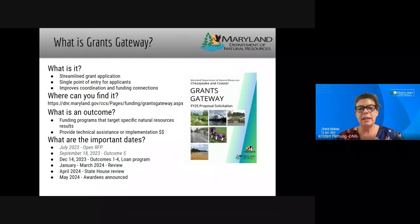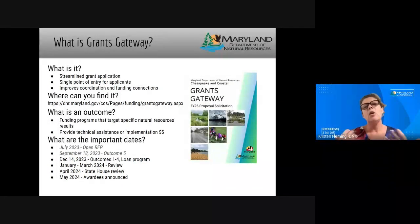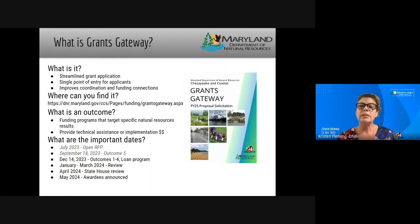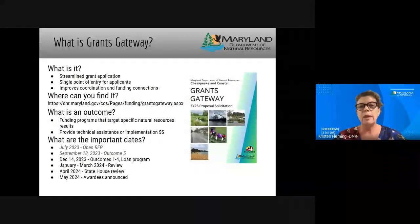What is grants gateway? If you've never been on our portal, it is an online application portal for multiple outcomes. Since it launched — I think maybe four or five years ago — we've had a lot of good feedback on the process and the ability for folks to not have to do multiple processes. Even folks who are unsure of what outcome their project fits in can enter it, and then we on the back end can work together across the unit to figure out the best funding source or outcome for that project.